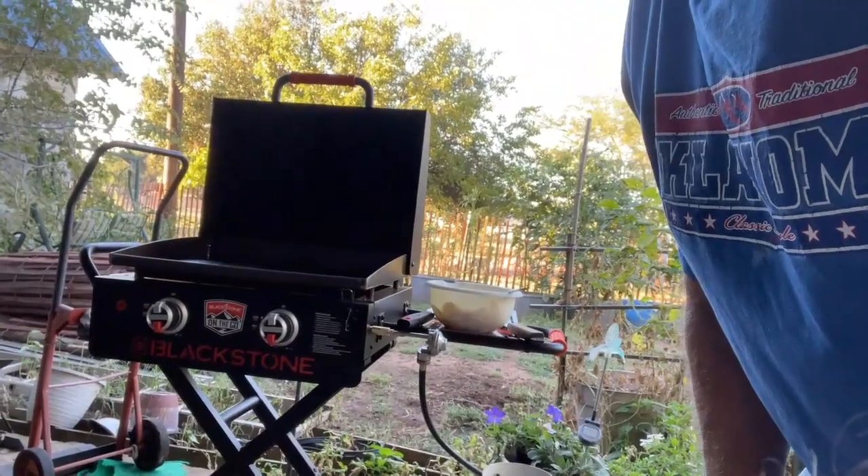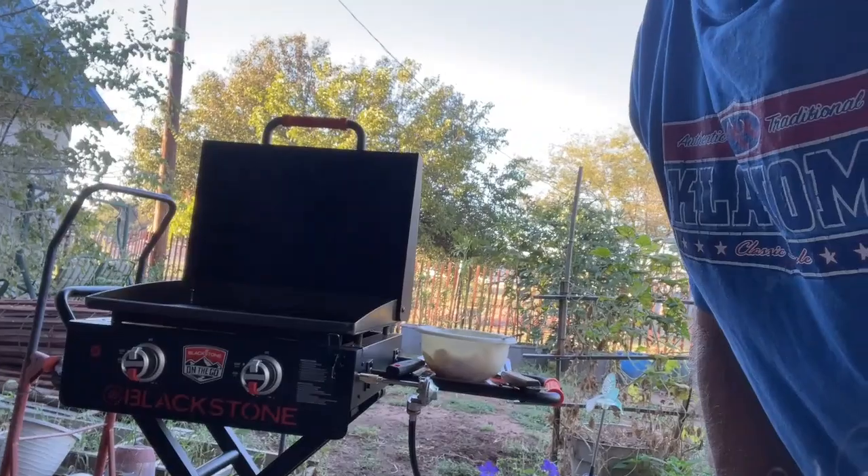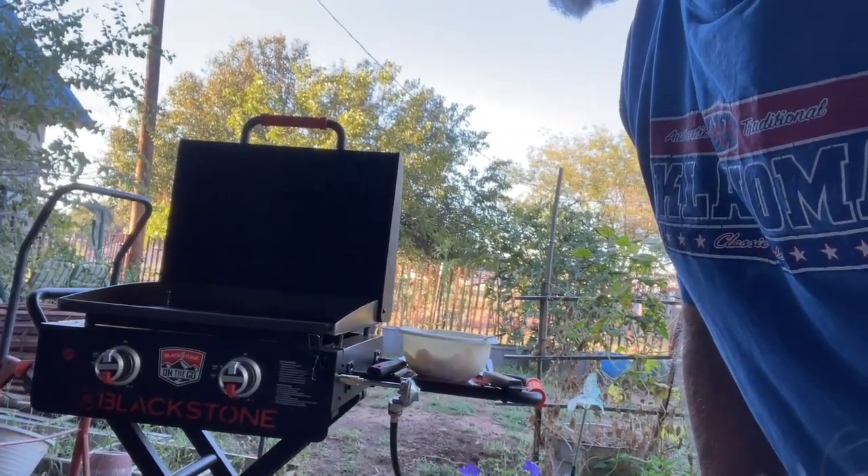They had these Blackstone grills a hundred dollars off. It's a two-burner, 22-inch. We made the executive decision together that we were going to buy this grill, and we went in and bought it. Today we're going to cook our first full meal on this grill.